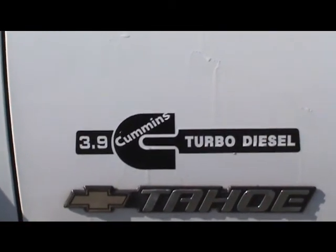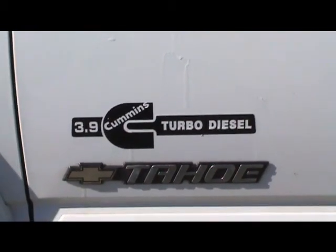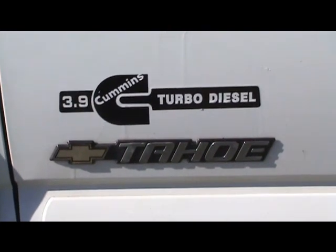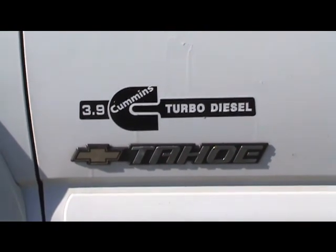Now we've got a 3.9 Cummins in it, and our first mileage test in winter — this is in the Canada winter — I got 24 miles to the gallon going back and forth to town, in town, and maybe a little bit of highway mileage.